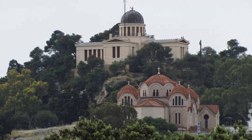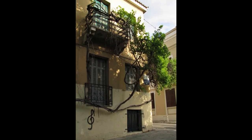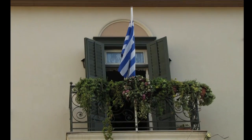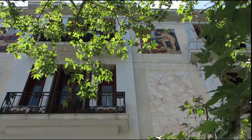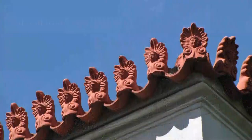The Plaka area is the historic heart of Athens. Few buildings date further back than the Ottoman era in the 1400s; however, it remains the oldest continuously inhabited area of the city.